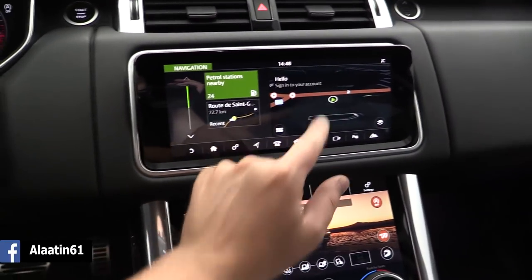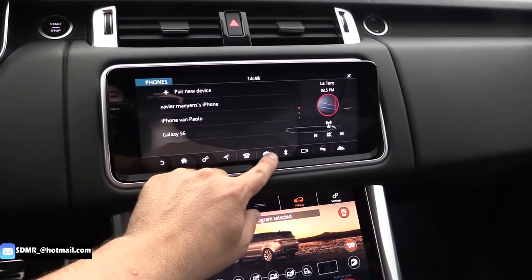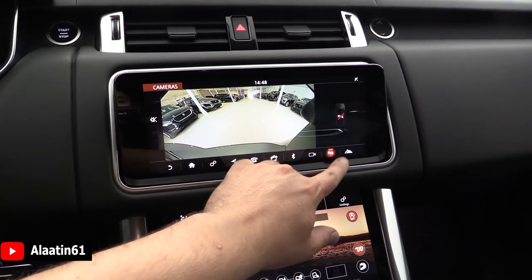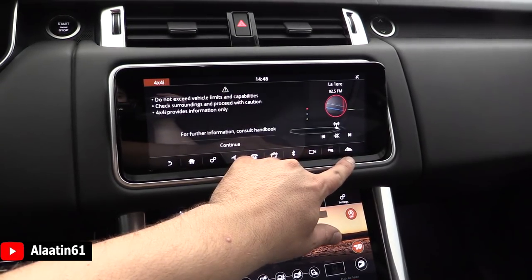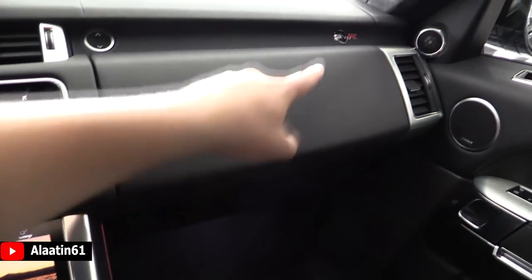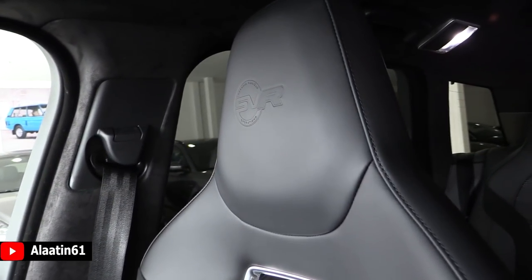There is navigation, phone settings, Bluetooth connectivity, and it supports Apple CarPlay. Bluetooth connectivity and the camera — you can also buy it with the 360-degree camera system. Over here you have a storage area and another storage area up top. There's the Meridian sound system, memory for the passenger with three settings, and beautiful SVR seats with the SVR logo.